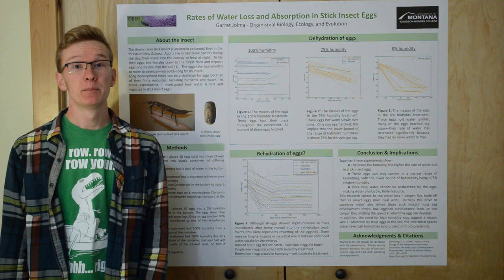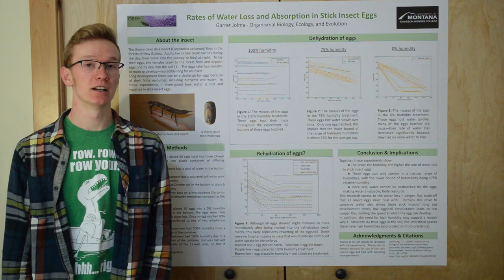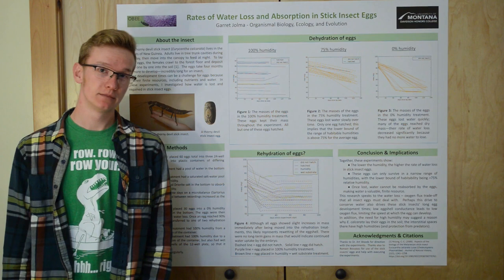Hi, I'm Garrett. I wanted to know if stick insect eggs could reabsorb water from their environment once they had lost it. First, I dried out a batch of stick insect eggs and found that the less humidity in the air, the faster they dried out. Then I put a second batch of eggs in dry air for a few days to dry them out, and then put them back into humid containers. And I found that they did not reabsorb water.